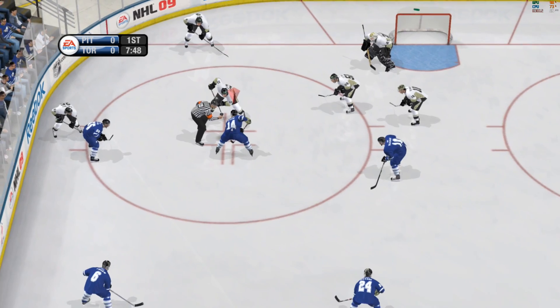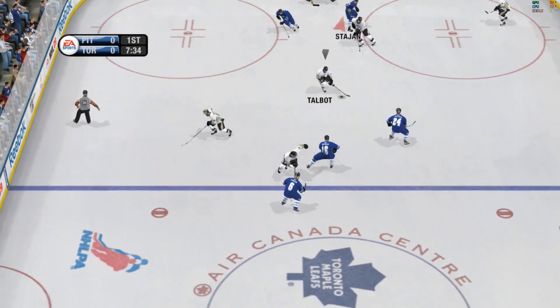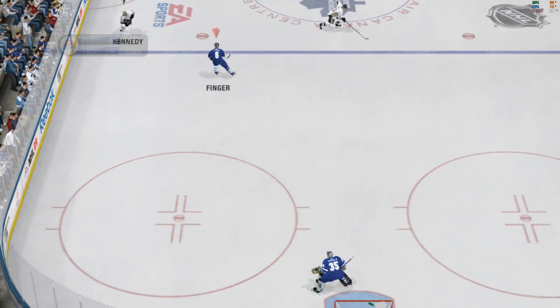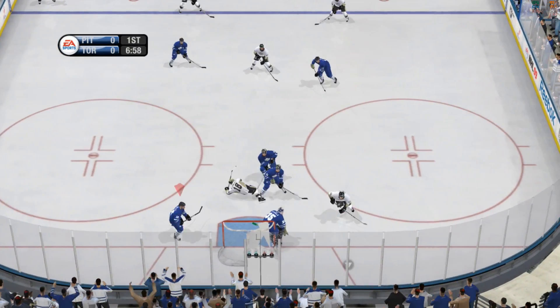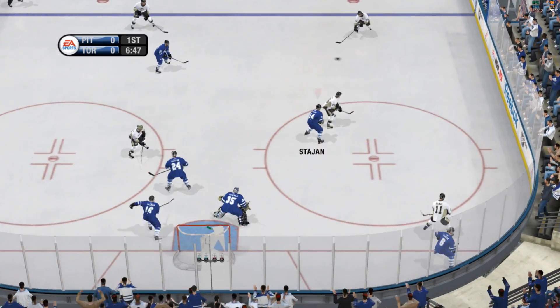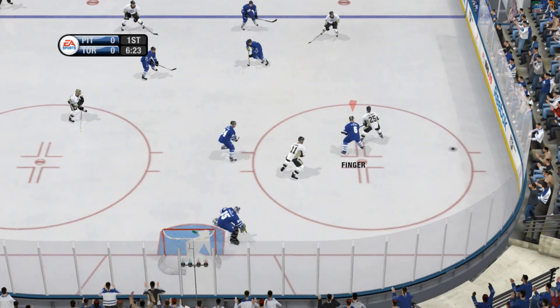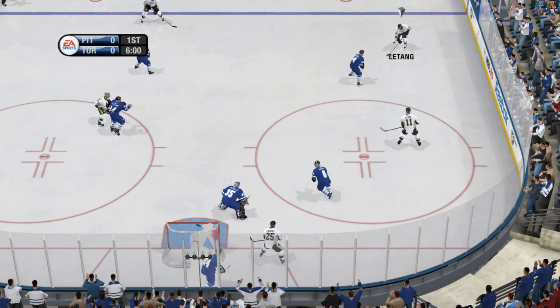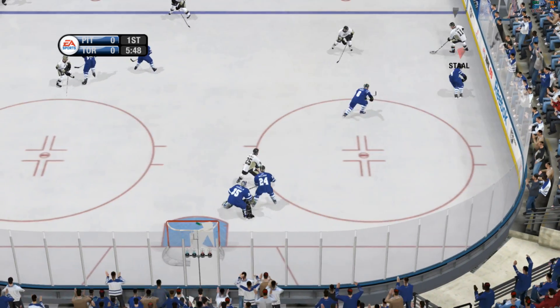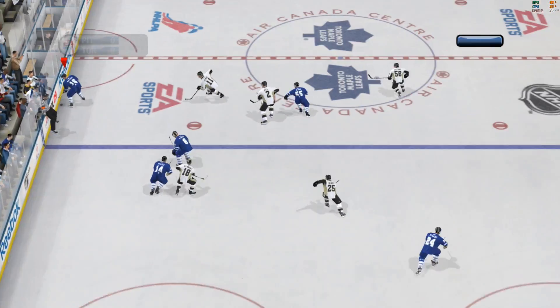Under eight minutes left here in the first period. Nobody's found the back of the net so far in this one. To Talbot. Look at the offensive opportunity — three on one. Picks it up in the offensive end, nice pass all the way to the point. You love seeing that in the defensive end. Loose puck and he's got it. Had it down low, now they take it back up to the line. Hagman.